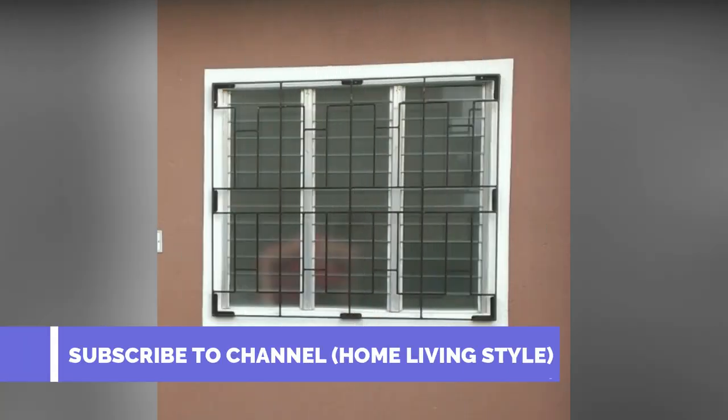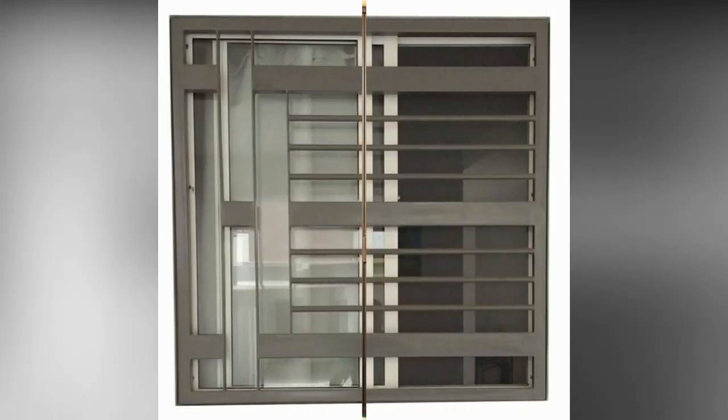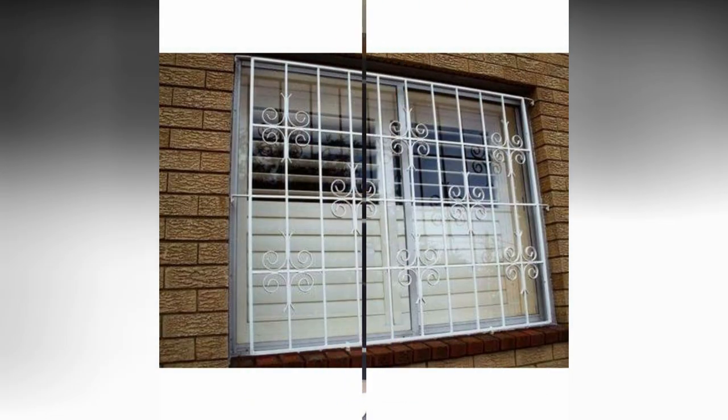Hello friends, welcome to my channel Home Living Style. If you are new to my channel, subscribe and press the bell icon button so that when I post a new video you get notifications. If you are looking for the best window grill designs, you are in the right place, as in this video you are going to see the best window grill designs.